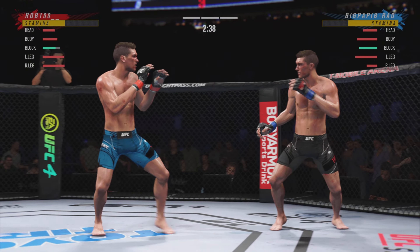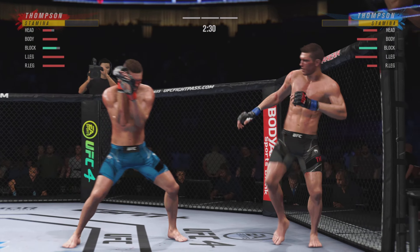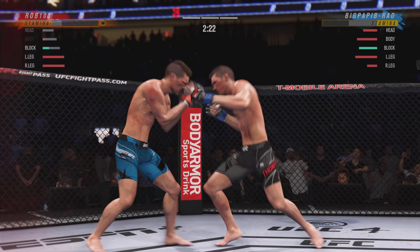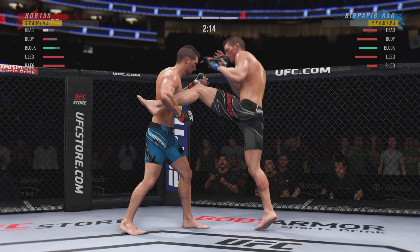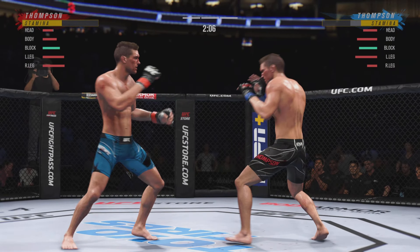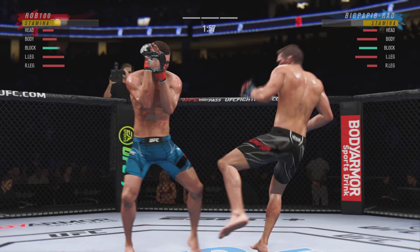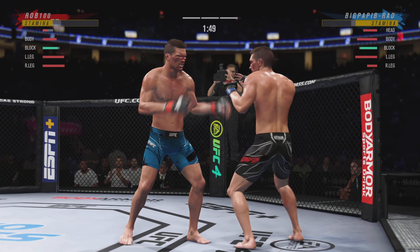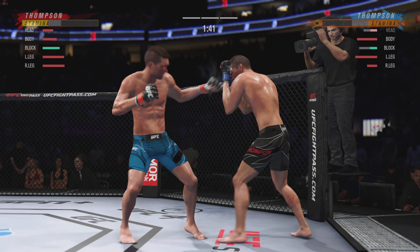78 total strikes have now landed for Stephen Wonderboy Thompson, still connecting on about four of every ten attempts. You don't really stand after you take a head kick like this — that is such toughness to even be on his feet right now. Unable to connect with a right hook. Under two minutes to go. Nice punch there.